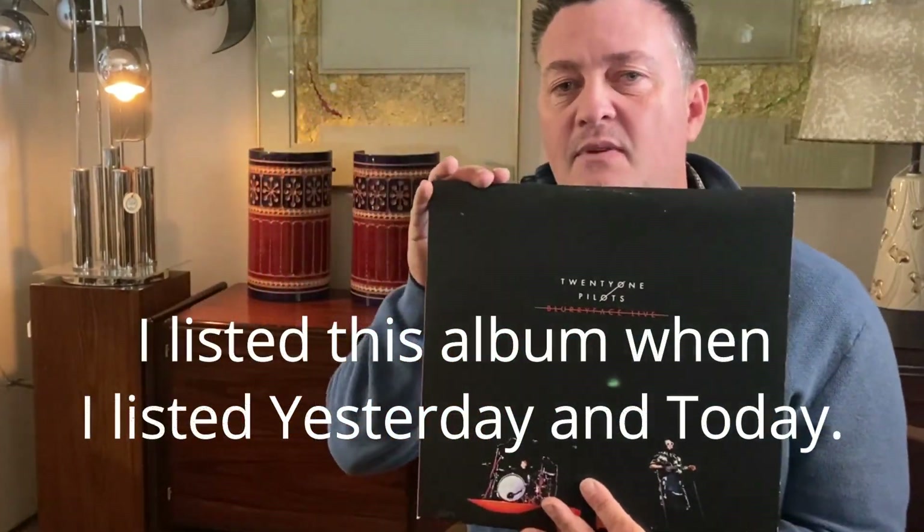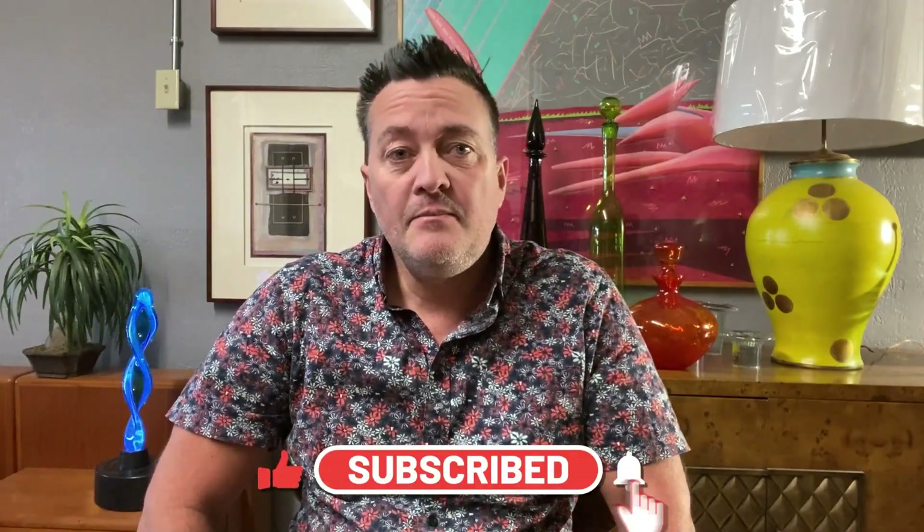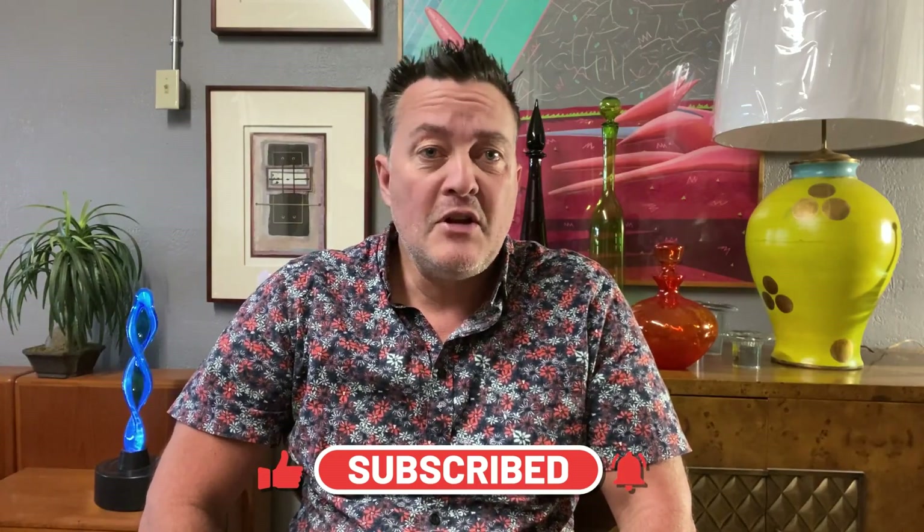I listed this album when I listed the Beatles, and I sold this one for $98. I only put things up on eBay if I know that they'll sell at a very good price. I don't do a lot of eBay, but when I find an item that I know I can turn around and make quick, good money on, I'll post it up on eBay. Please subscribe to the channel and hit the bell notification so that you'll be notified of future videos. Thanks for stopping by and we'll catch you next time.